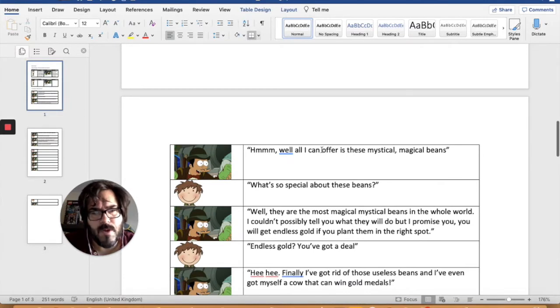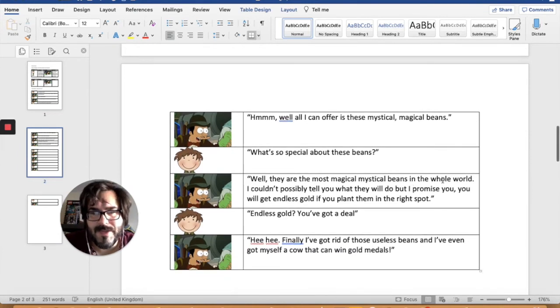'Well, all I can offer is these mystical magical beans.' Statement, so it needs a full stop. 'What's so special about these beans?' And we already put that one in — it's a question, so it needs a question mark. 'Well, they are the most magical beans in the whole world. I couldn't possibly tell you what they do, but I promise you, you will get endless gold if you plant them in the right spot.' Now I put a full stop there before, but actually I think that's worth an exclamation mark, don't you?